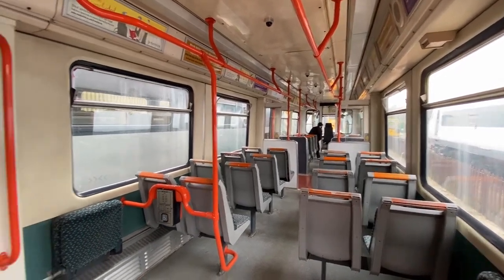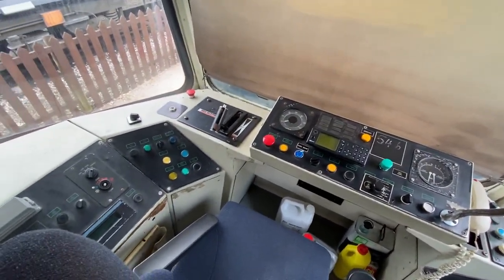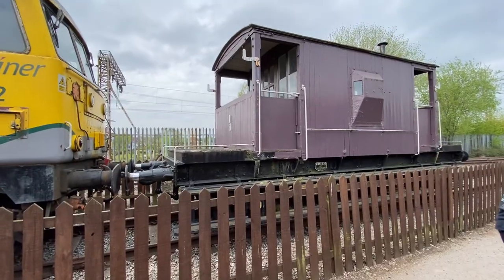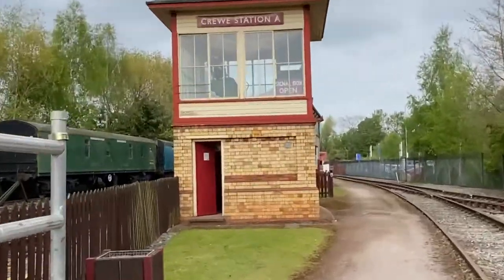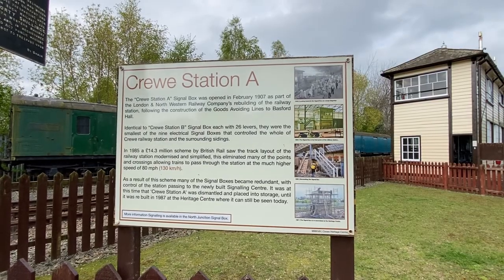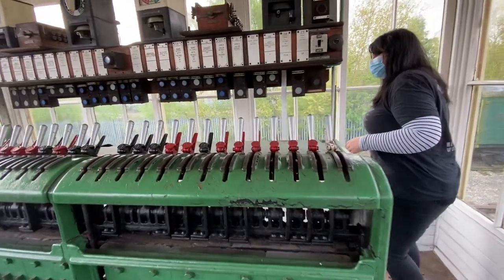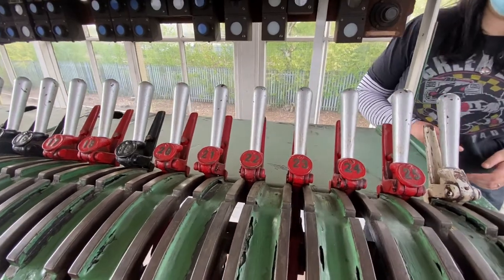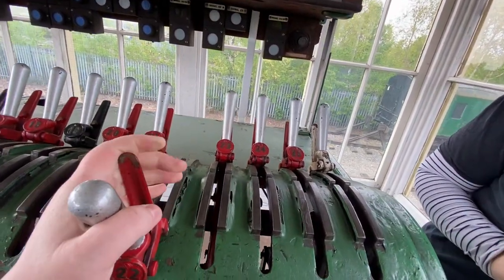So here we are in the Crewe Heritage Centre. I decided to slap the buffer and I've got oil on my hand. Going to the second bar, turning it open. Can you touch it? I don't know if you can follow them, but you can touch it. That's cool.